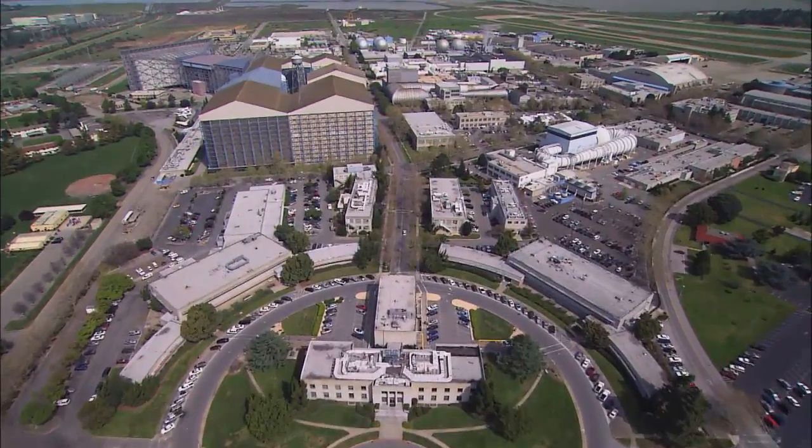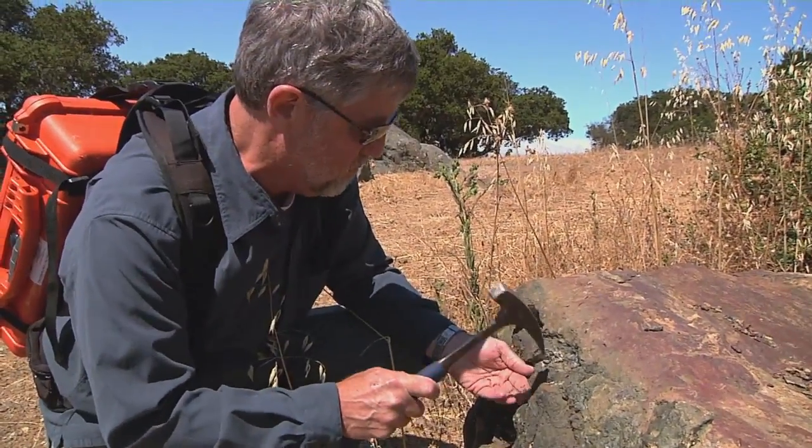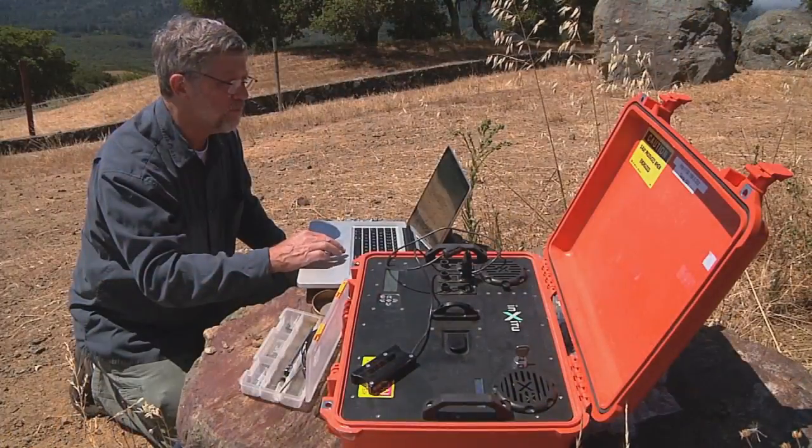Join us as we meet the team at NASA Ames Research Center who developed the CheMin instrument, as well as discover how this technology is proving to be indispensable right here on Earth.